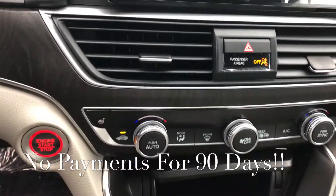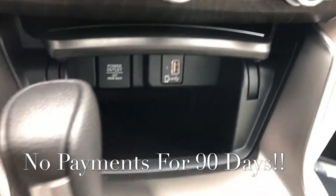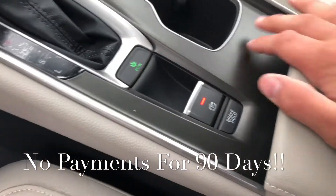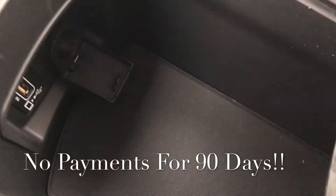You've got push button start, heated seats, dual zone climate control up front, and some connectivity ports down low. You've got an econ drive for greater fuel efficiency, and the center console has some connectivity ports down low as well.